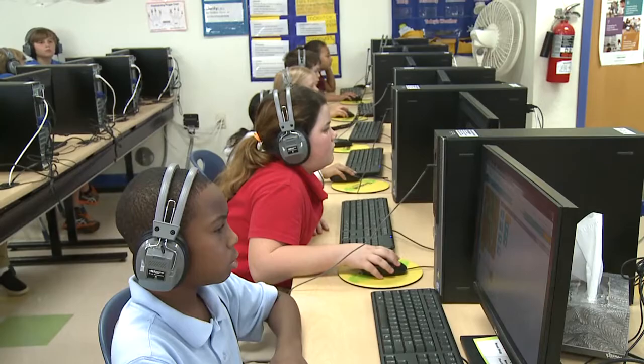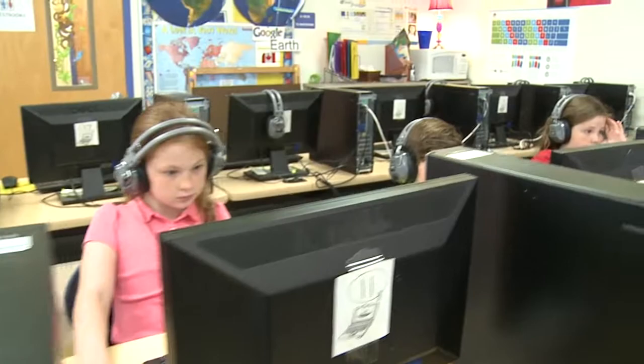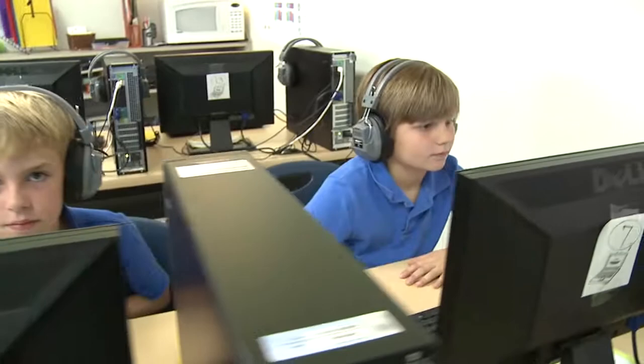These children are also creating — they're learning how to code. Jerry Thomas has laptops, iPads, and computers in the classrooms, and rows and rows of desktop computers here in the computer center.